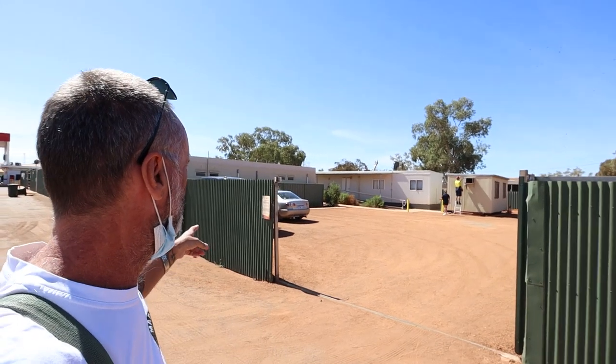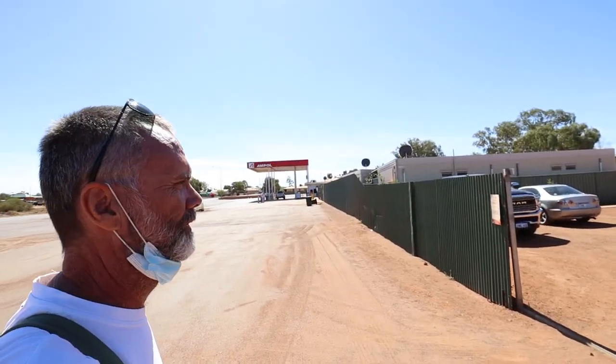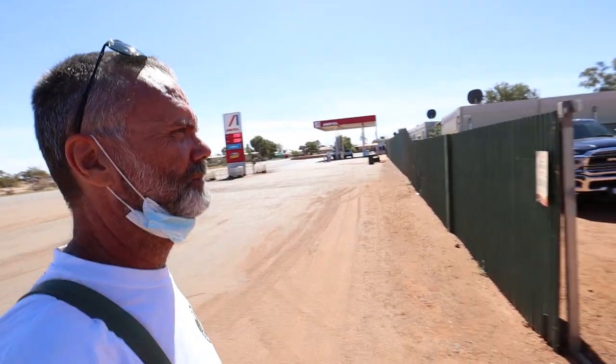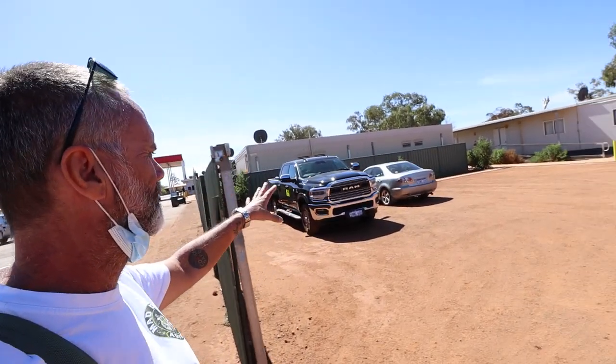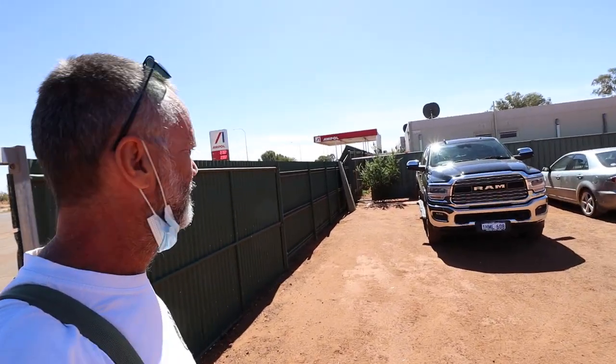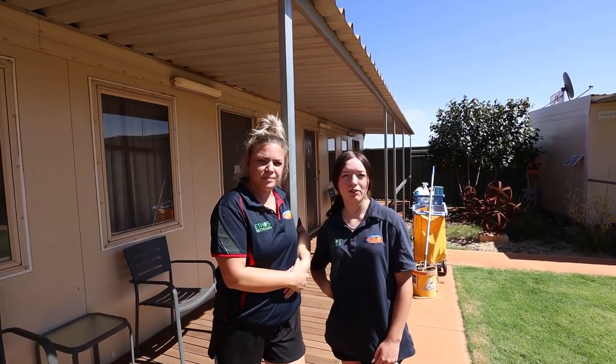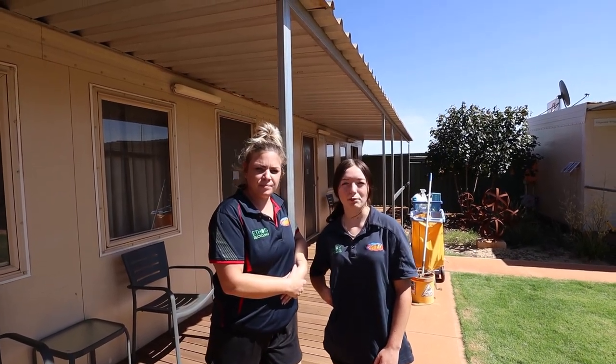This is where I'm staying guys — it's the Kew Roadhouse and Motel. Really nice room, surprisingly nice. Kind of Donga accommodation, but really nice. Come stay with us at Kew Roadhouse Motel and don't forget to book online.